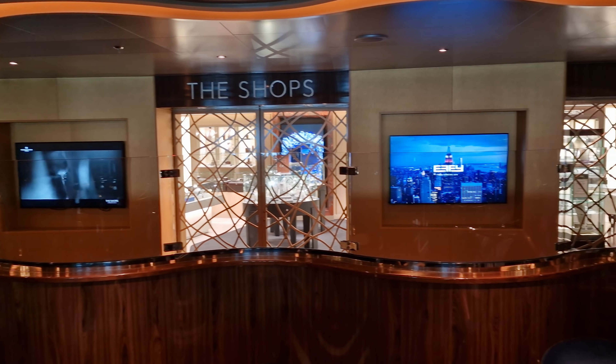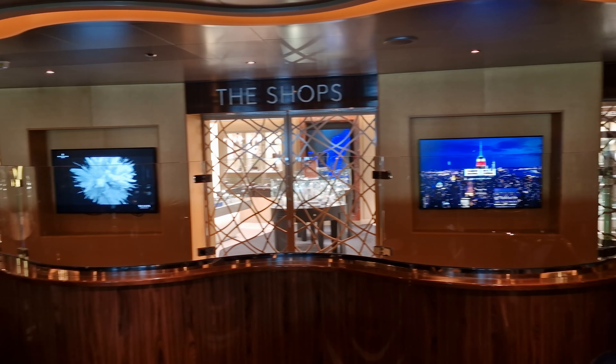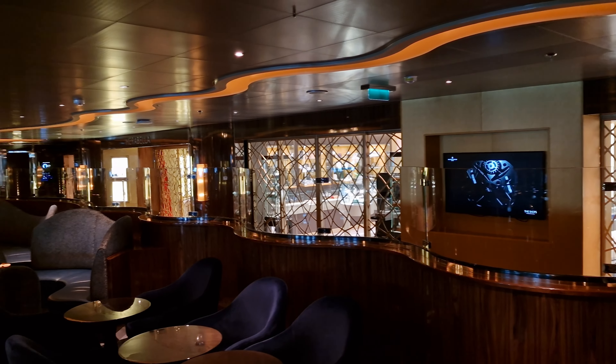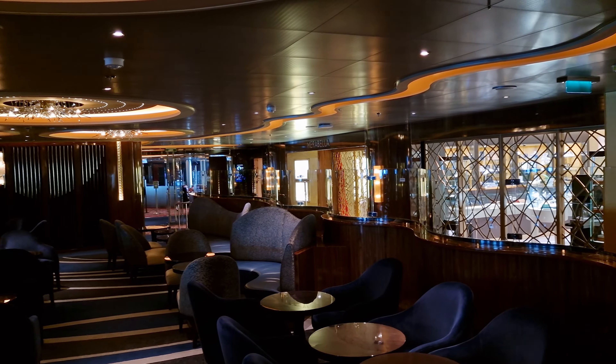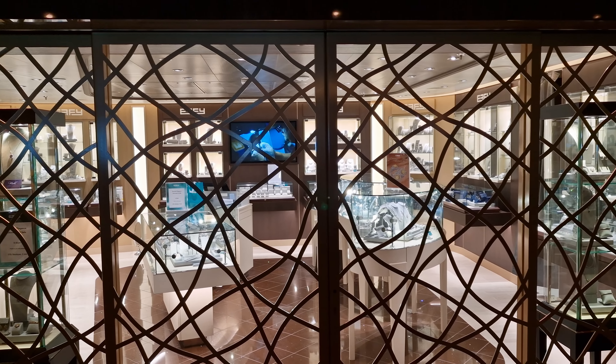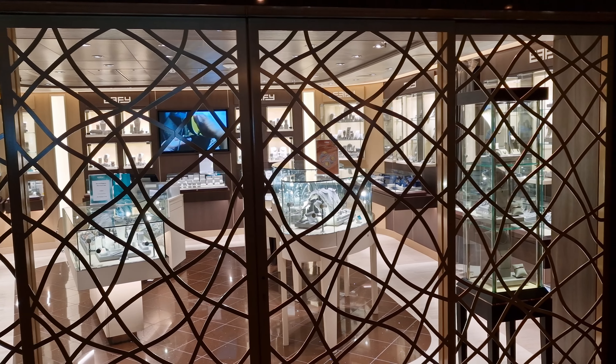Adjacent to this venue are some of Rotterdam's retail options, aptly named The Shops, which offer a range of items such as jewellery, clothes and even Holland America branded souvenirs. So if you're fancying a bit of retail therapy, this is definitely the place for you.